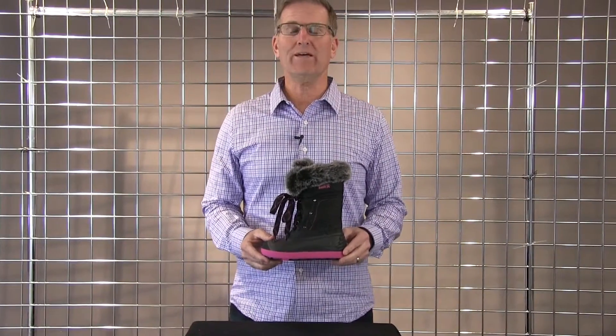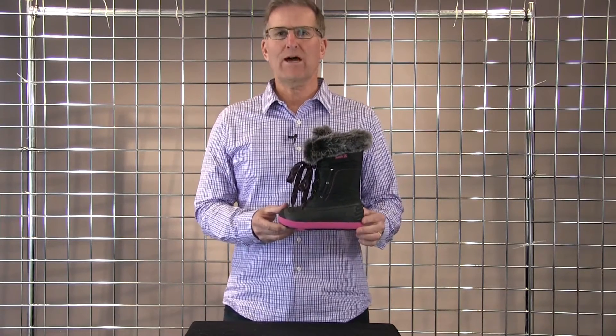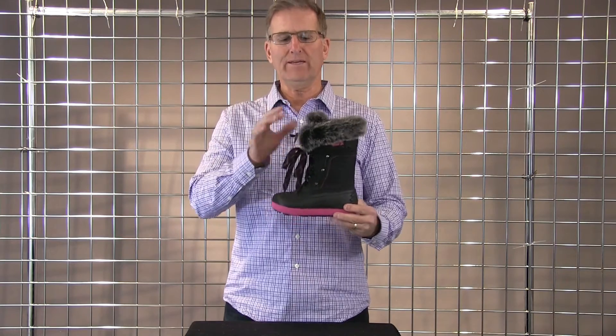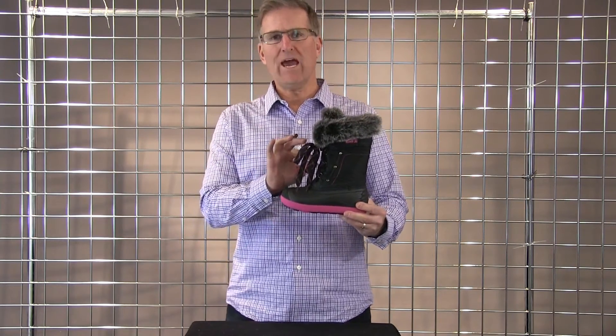Welcome to Winter Kids. My name is Rick and I'm with Kamek. I want to introduce you to this brand new style called the Lotus — a really cute girls boot with faux fur lining and a nylon upper with some fuchsia accents.